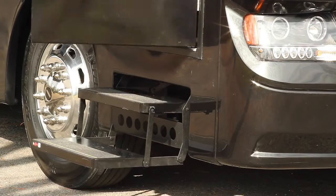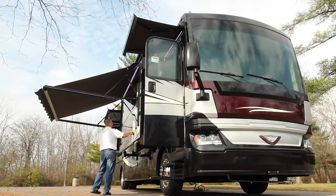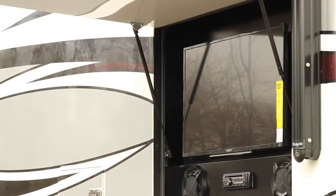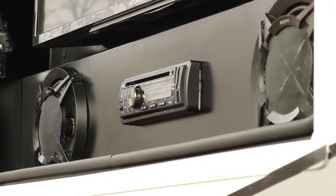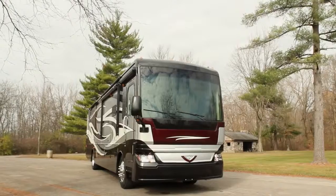Not only do we have a power patio awning with LED lights, we also have a power entry door awning. We have a 32 inch in-wall Sony Bravia series LED TV, complete with a built-in DVD player and two external speakers that provide plenty of power while you are relaxing on your patio.